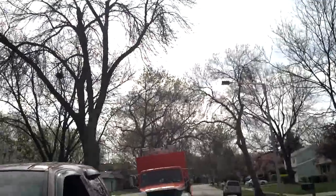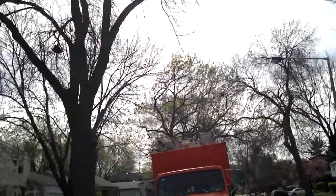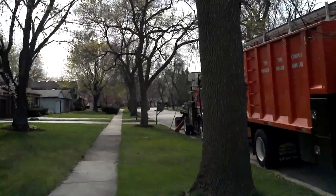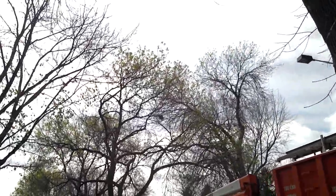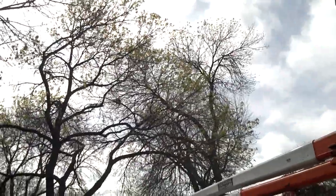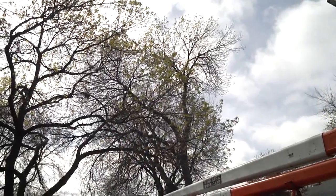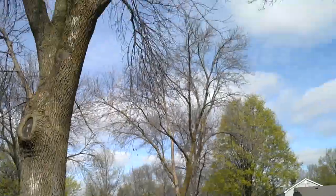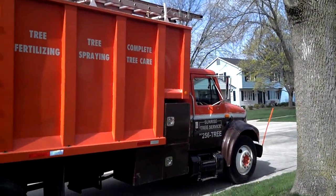So we used Triage with the Arborjet plugs at a two-year rate. You can see right next to the aerial lift, by the mailbox — that green ash was injected three years ago with Triage. It has progressed much further into early spring compared to the adjacent green ash trees. Sunrise Tree Service out of Hawthorne Woods, Illinois. Have a good day.